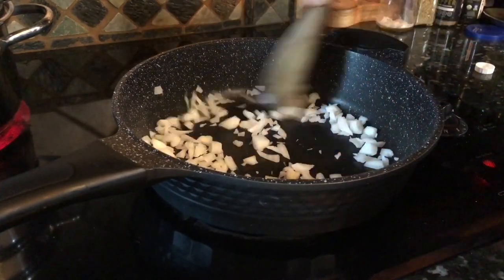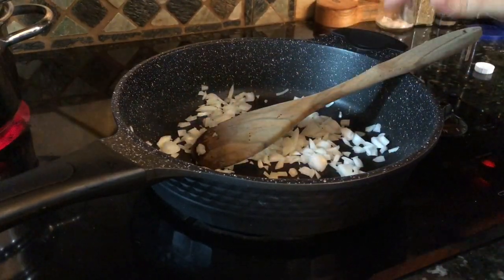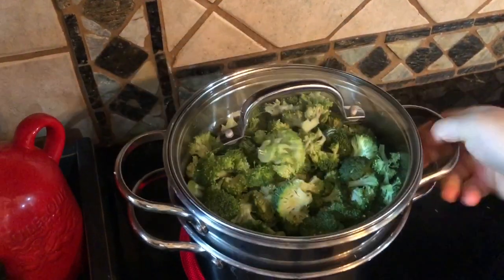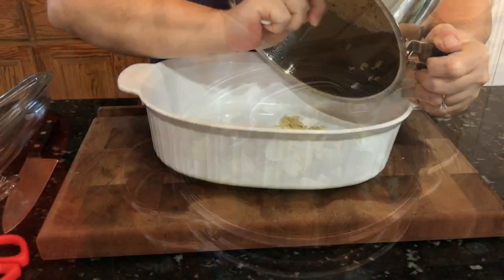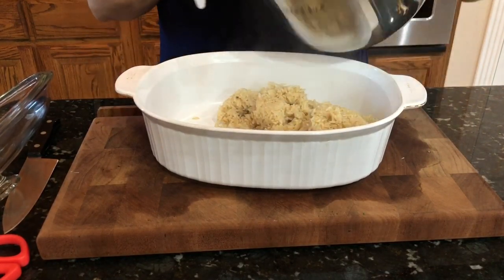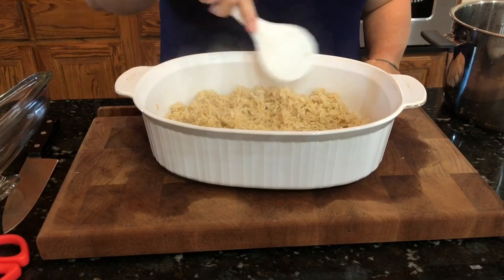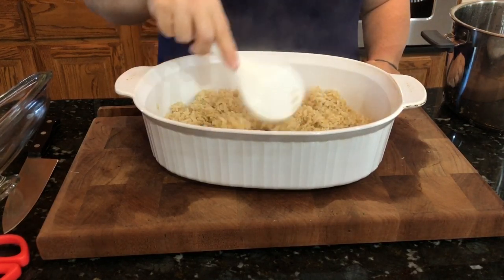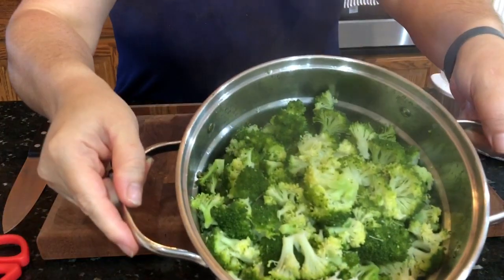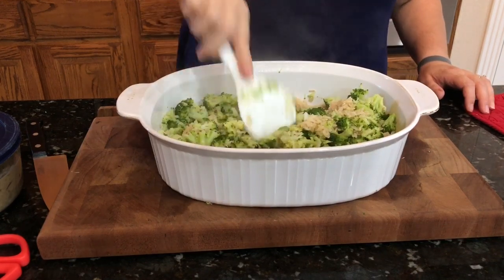Up next is a whole food plant-based broccoli and cheese casserole. I'm sautéing a small onion until translucent and steaming two whole heads of broccoli, while also making the cheese sauce — all at the same time. For the cheese sauce base, it's eight ounces of potatoes, one carrot, and a whole onion, boiled simultaneously with the steaming. I've also previously cooked a cup and a half of brown rice in the Instant Pot and I'm putting that into the baking dish. Make sure your oven is preheated to 350°F. Add in the cooked onion and the two heads of broccoli into the rice mixture.